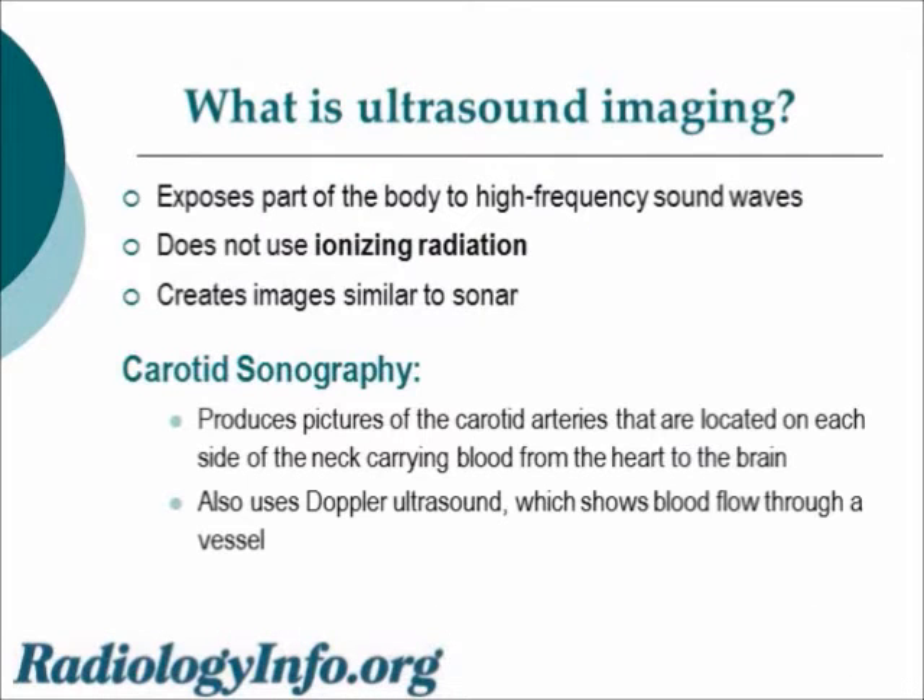First we need to talk about ultrasound in particular. We use high frequency sound waves to produce images — we do not use ionizing radiation. The images are created just like sonar does. In carotid sonography we produce pictures of the two carotid arteries, which are located on each side of the neck and carry blood from the heart to the brain.